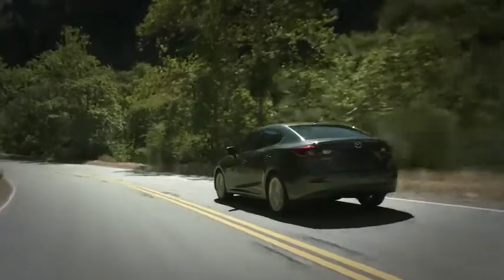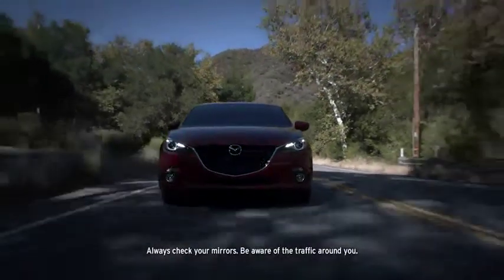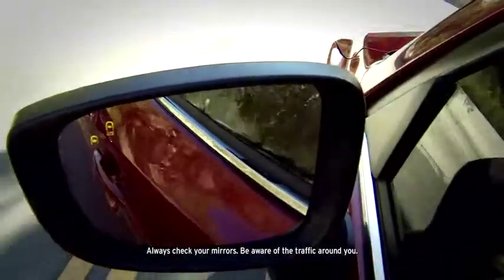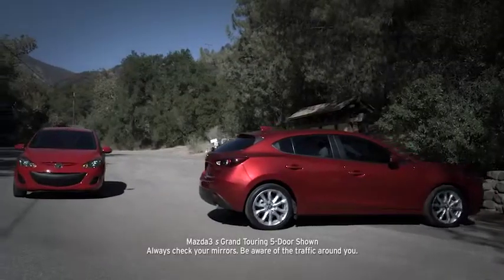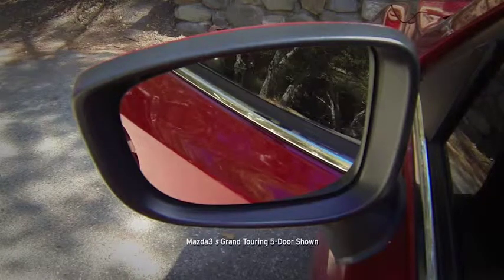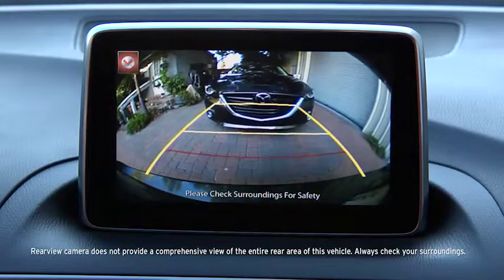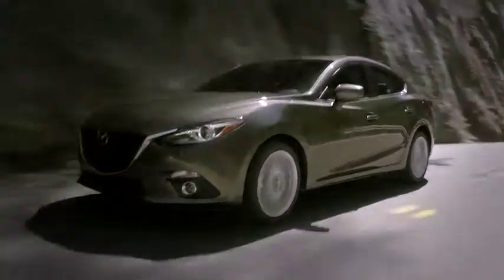Standard blind-spot monitoring senses objects in your left or right blind spots, giving you an audio and visual warning. When backing out, rear cross-traffic alert detects vehicles approaching from the side, giving you an audible warning as well as a visual warning in the driver's side mirror. And a standard rear-view camera is like having eyes in the back of your head. It's all part of giving you peace of mind, the Mazda way.